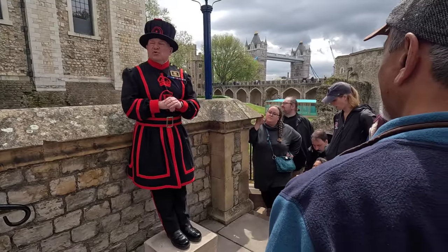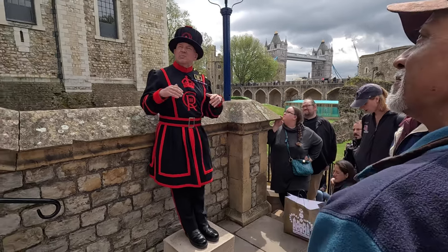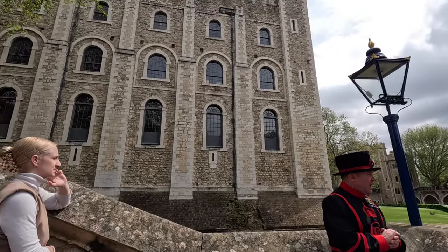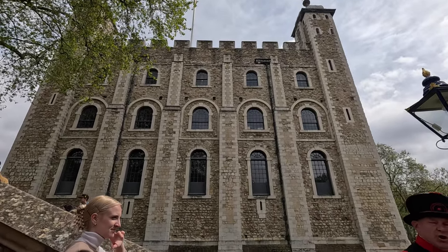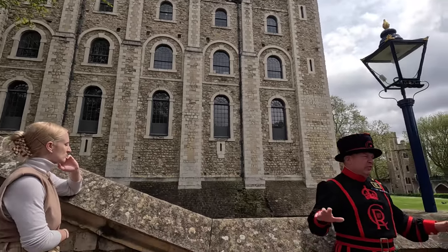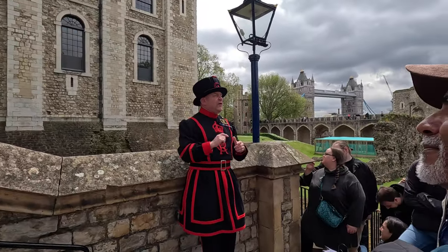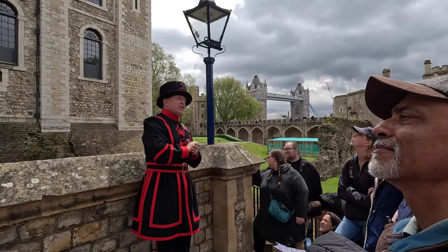Before you all stands William's Norman keep, better known as the White Tower. Construction began in 1078 and it took 20 years to complete under the direction of Gandalf de Bec, the Bishop of Rochester — not to be confused with Gandalf the wizard from Lord of the Rings, a totally different bloke. The White Tower stands just over 90 feet tall, with walls 15 feet thick at the base, tapering to 11 feet thick at the top.